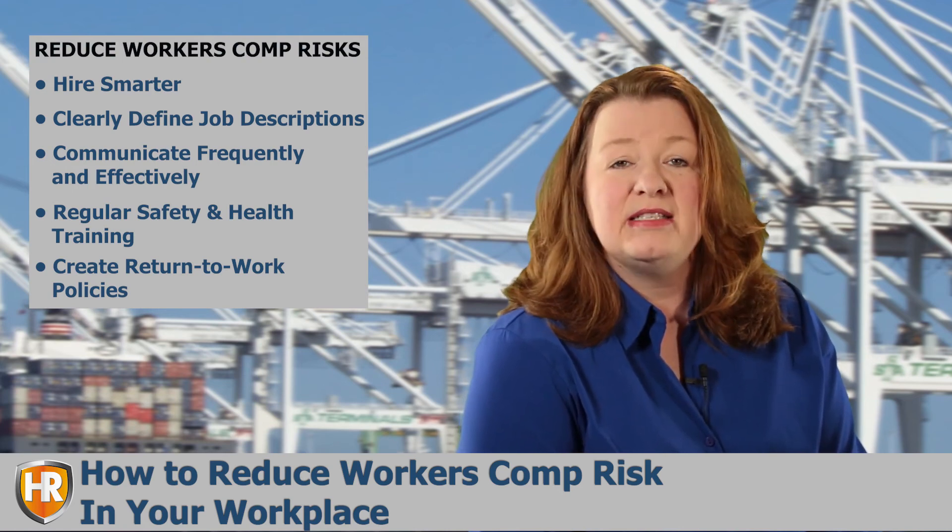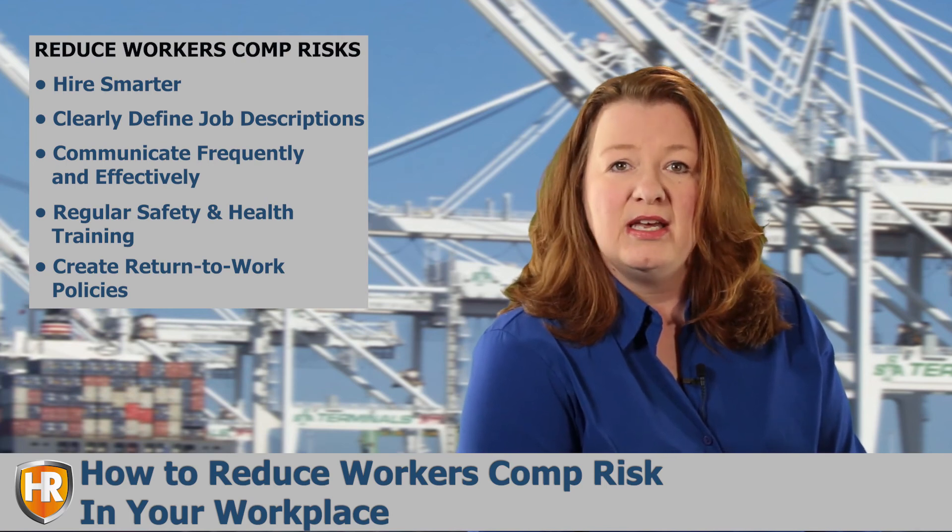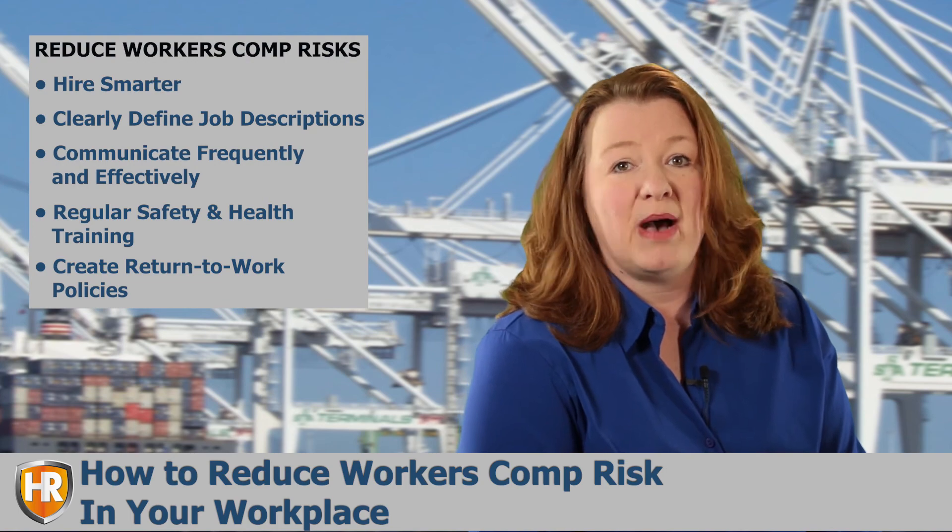Safeguarding your business and its employees from workplace risk is necessary to maintain a secure organization and protect against major bottom-line impacts.